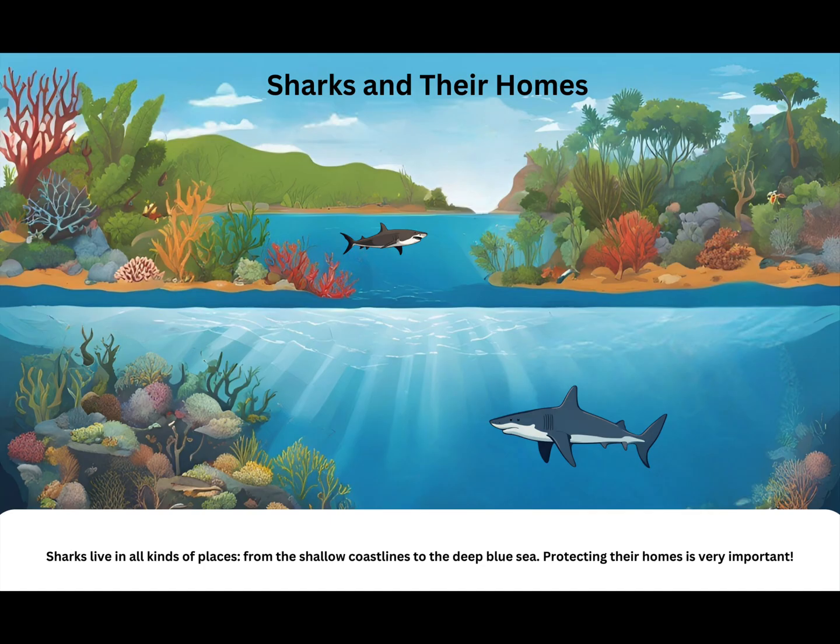Sharks and their homes. Sharks live in all kinds of places, from the shallow coastlines to the deep blue sea. Protecting their homes is very important.